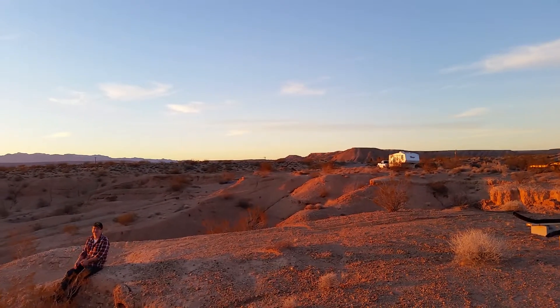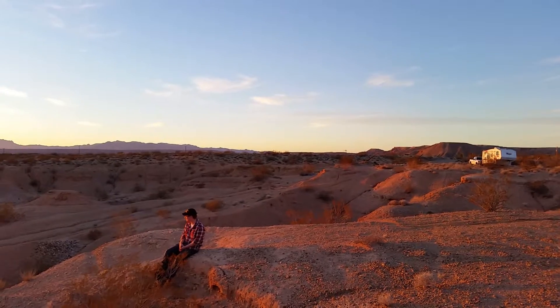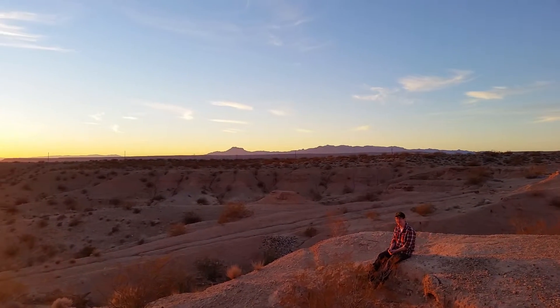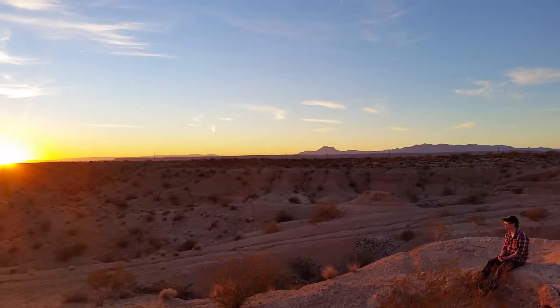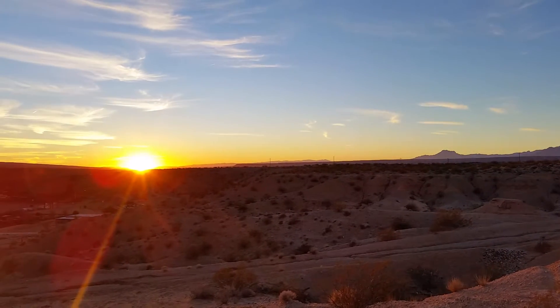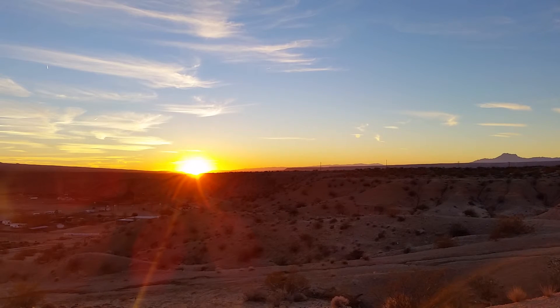There's Spencer enjoying the view, and here is our sunset. Anyways, good night folks — have fun!